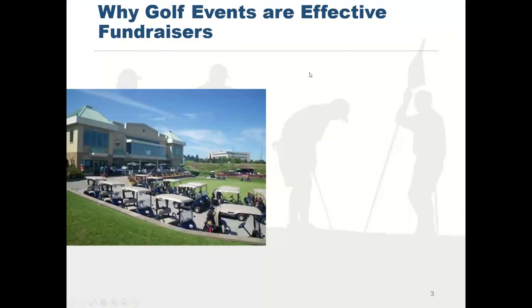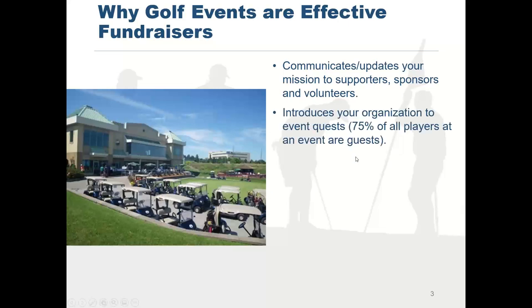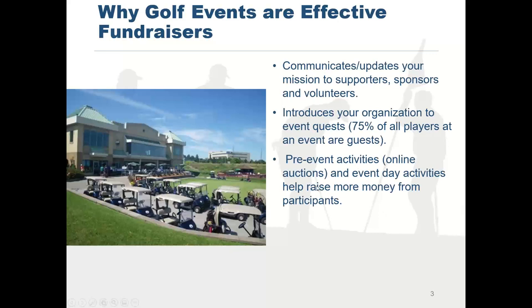Let's talk first about why golf events are still effective fundraisers. You certainly communicate your mission updates to supporters, sponsors, and volunteers — that's become more important since we didn't have the chance to interact in 2020 because of COVID restrictions. You get to introduce your organization to guests; 75% of people at a golf event are guests. You can have pre-event and fundraising activities, and things to raise additional money the day of the event. And if you do a good job, you'll have the chance to establish an annual event with revenue going up each year.